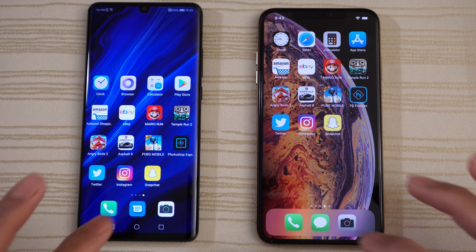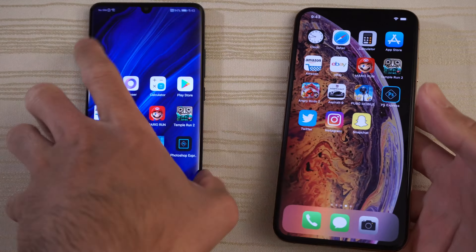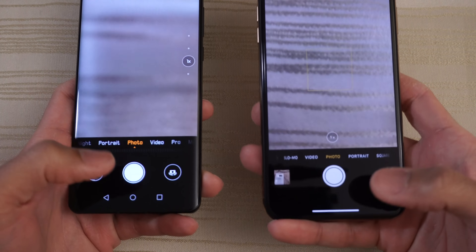Give that to the P30. Messages — P30 again. Camera. We'll maybe give the edge to the XS Max on that one.